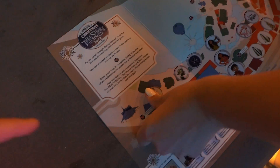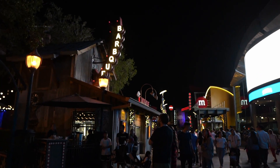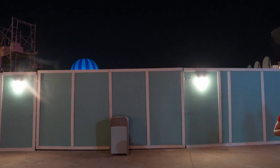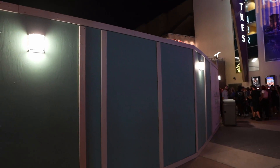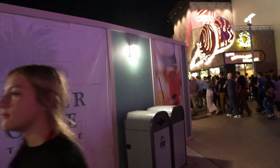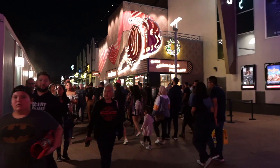Right over here is the Cirque du Soleil tent — we've done a pretty good job. Just two remaining trees, then we head all the way back toward the Lime Garage. There's some construction going on near Salt and Straw and AMC Theater — Summer House on the Lake is supposed to open in Summer 2023 as a new restaurant. We'll keep you updated.